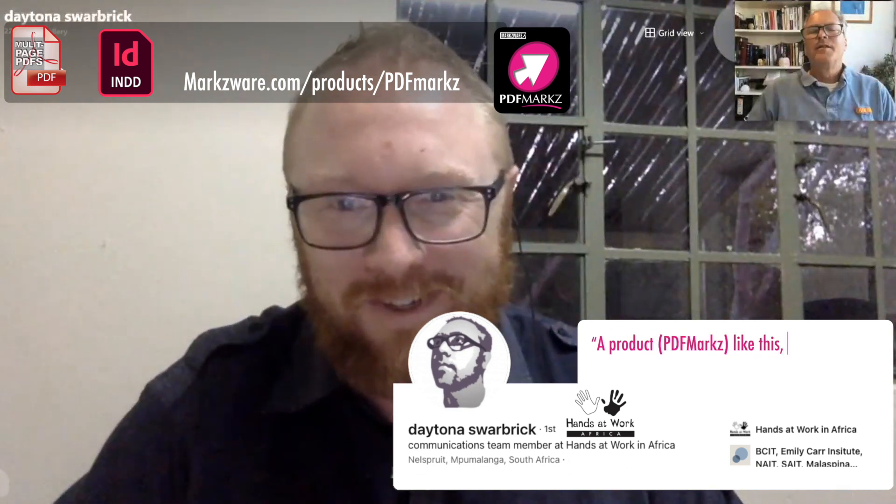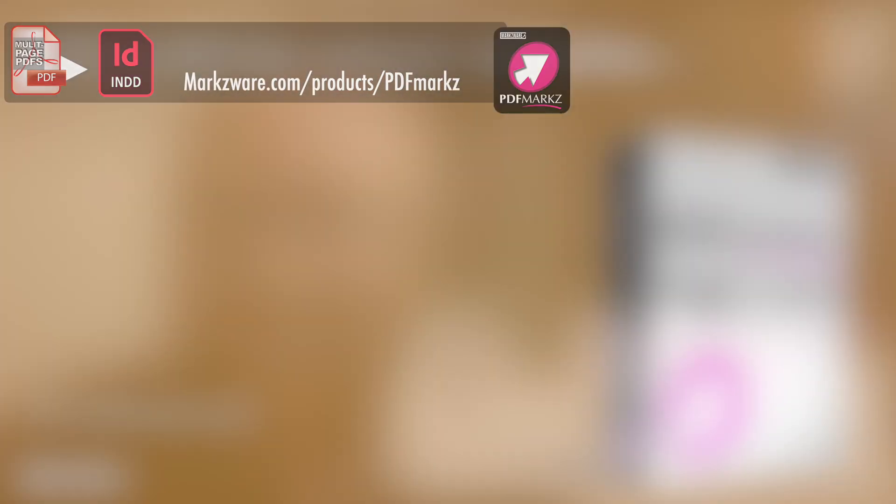Wow. Awesome. So a product like this is amazing. Thank you, David, for Mark's work. Well, you're welcome. Thank you to our engineers.